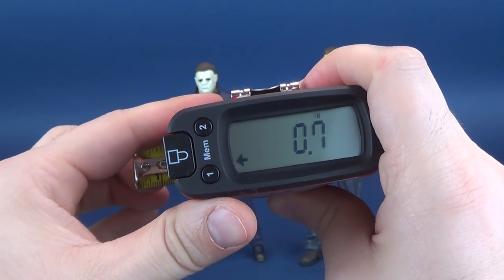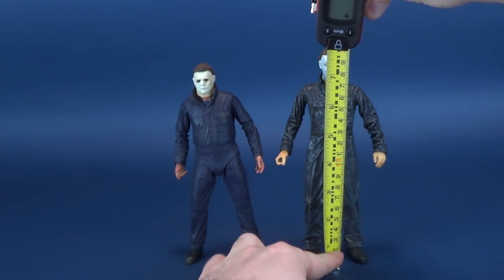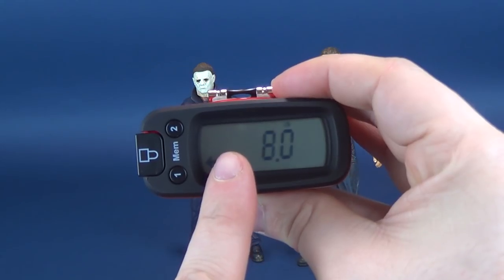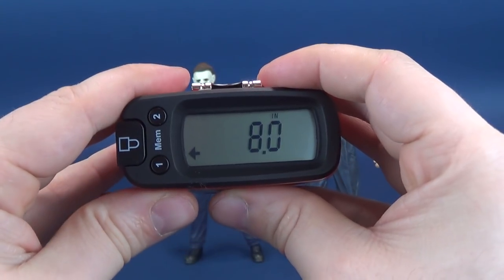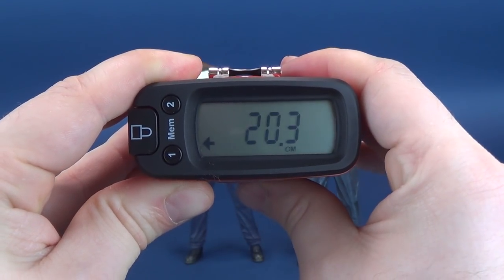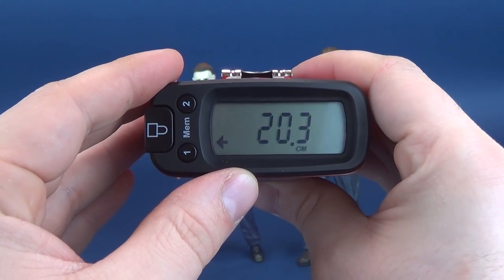Now we're going to switch back to inches and measure the top of this Michael Myers. Would you believe, right to the very top of his head, this NECA Cult Classics Michael Myers stands exactly eight inches tall — about half an inch taller than the 2018 release. In centimeters, the Cult Classics Michael Myers comes in at about 20.3 centimeters tall.